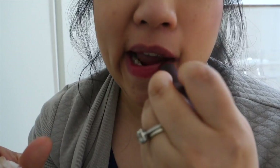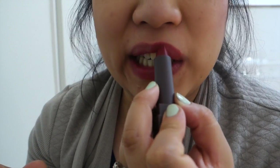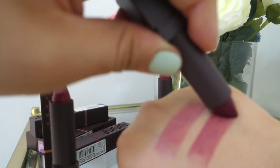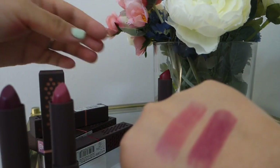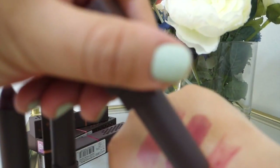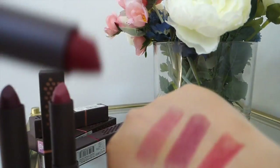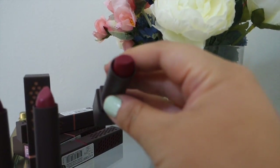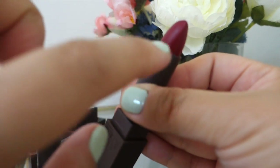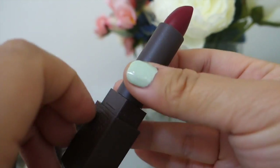It's super moisturizing on the lips and lasts a good while, just like their regular lip balms. I love the pigmentation of every single shade. The packaging is really nice too — the bullet fits perfectly without scraping at the sides like other lipsticks do. And look how vibrant they are — I love that.